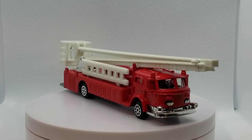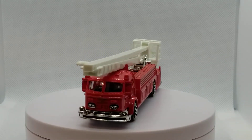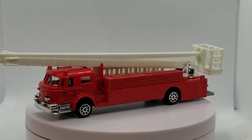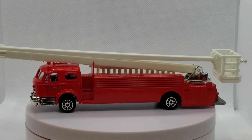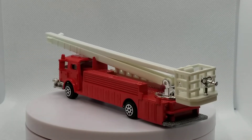This model's boom extends all the way up, the carriage moves and rotates around — everything that you would expect a fire truck to do. It actually extends much, much larger than my studio allows, so we'll let that roll around.